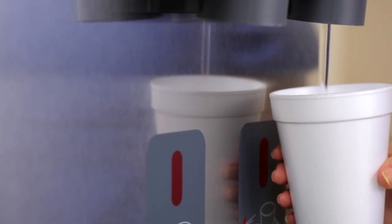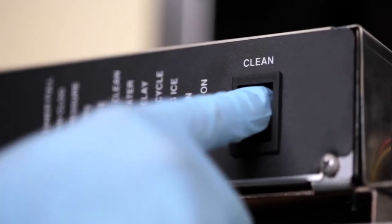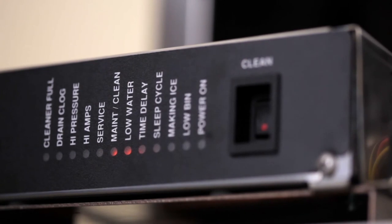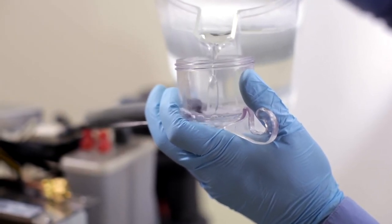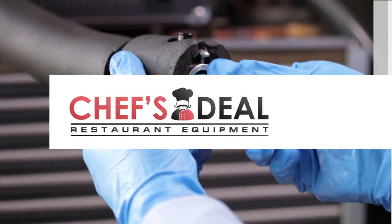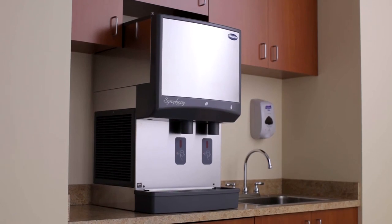One of the most valuable features of the new Symphony Plus series is semi-automatic cleaning and sanitizing. This new three-step process will reduce cleaning and sanitizing time for the entire ice machine and dispenser to less than one hour — a savings of 50% or more compared to other ice and water dispensers.